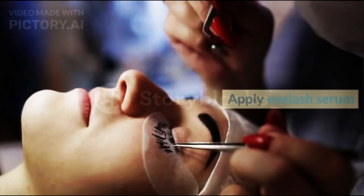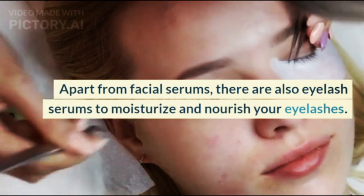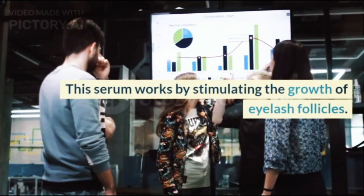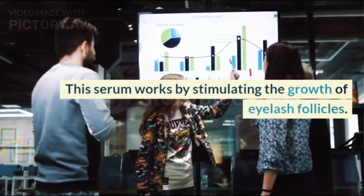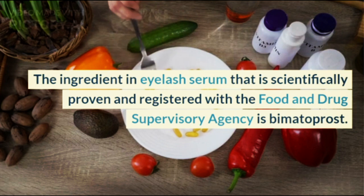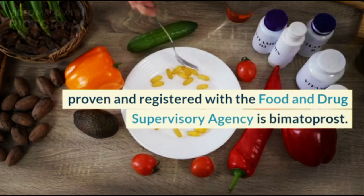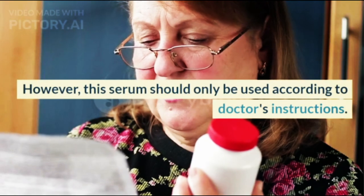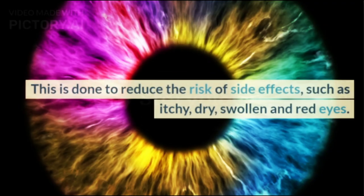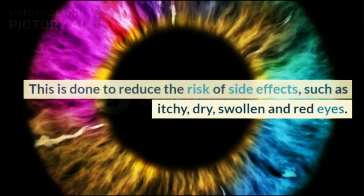2. Apply Eyelash Serum. Apart from facial serums, there are also eyelash serums to moisturize and nourish your eyelashes. This serum works by stimulating the growth of eyelash follicles. The ingredient in eyelash serum that is scientifically proven and registered with the Food and Drug Supervisory Agency is Bimatoprost. However, this serum should only be used according to doctors' instructions, to reduce the risk of side effects such as itchy, dry, swollen, and red eyes.